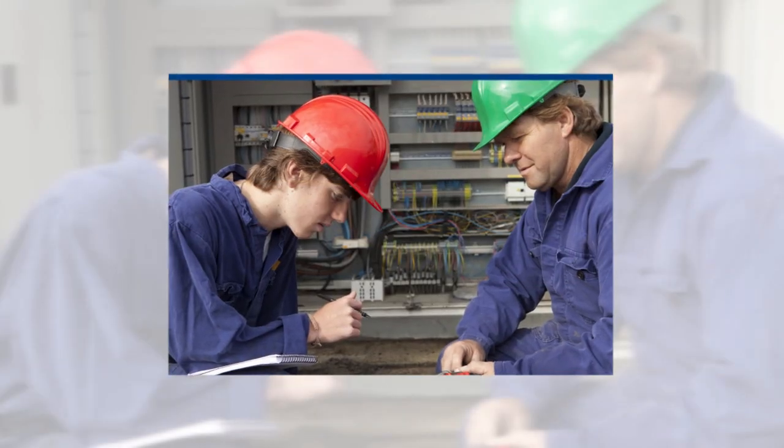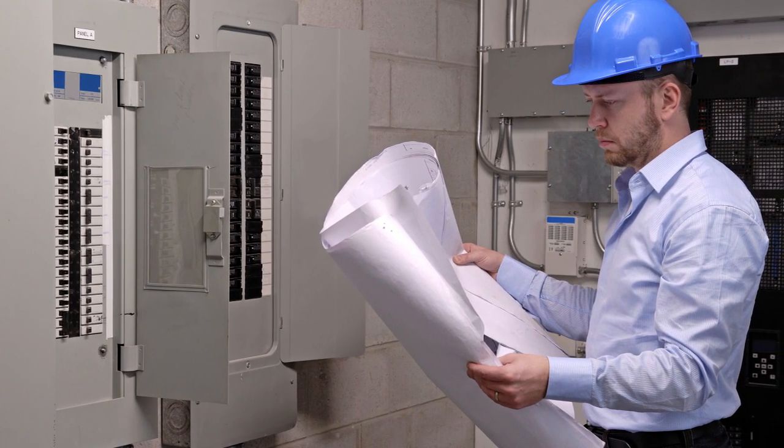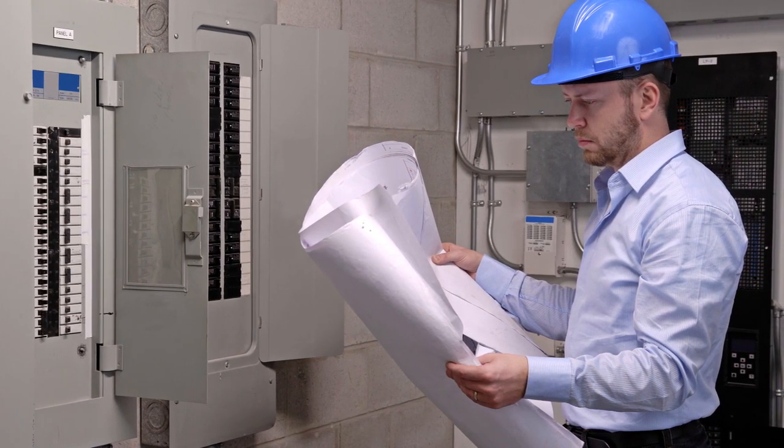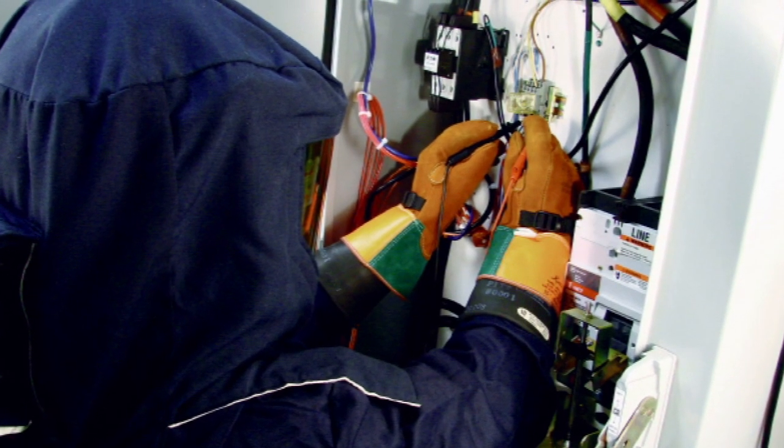At Eaton, safety is our number one priority. It is our goal to not only provide innovative solutions for our customers, but also to create products that help ensure the safety of personnel.